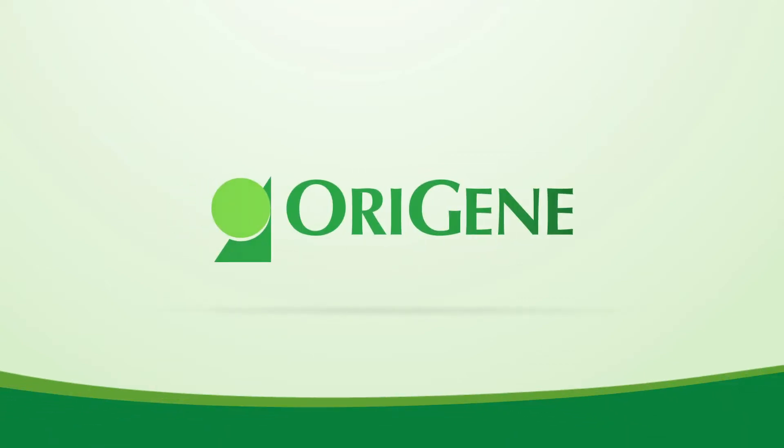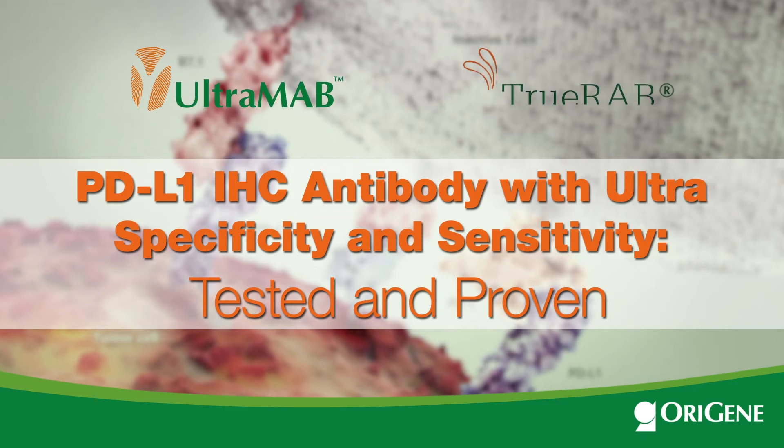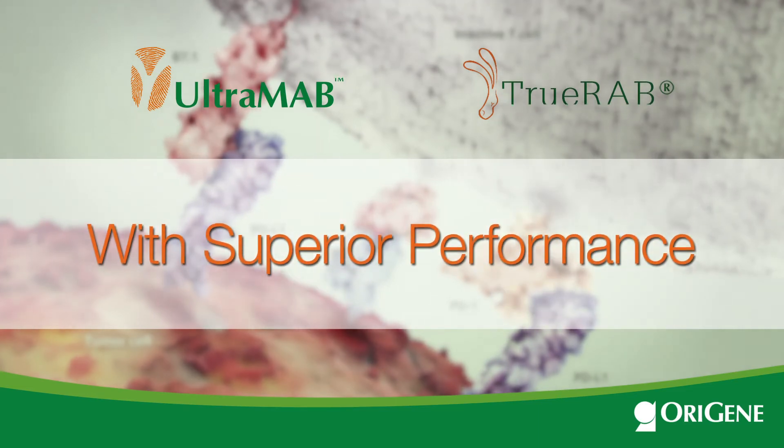This short video is an introduction on how Orogyne has utilized its proprietary Ultramab and TruRab technologies to develop a panel of anti-PD-L1 monoclonal antibodies with superior performances on IHC.